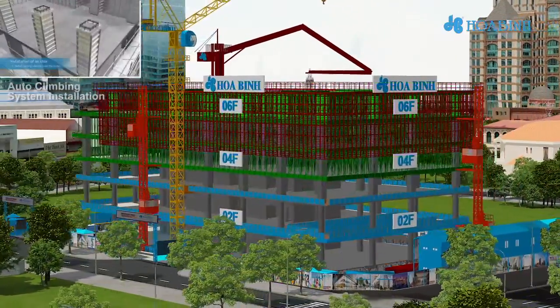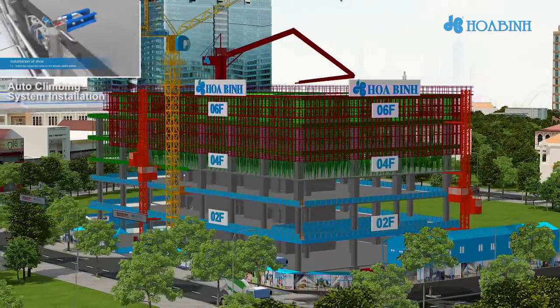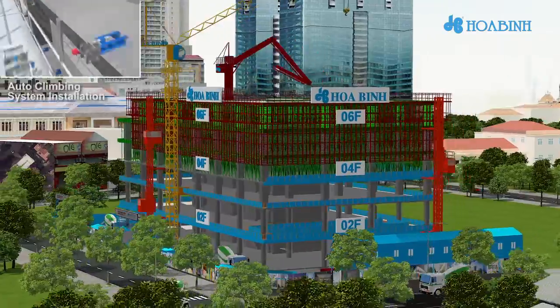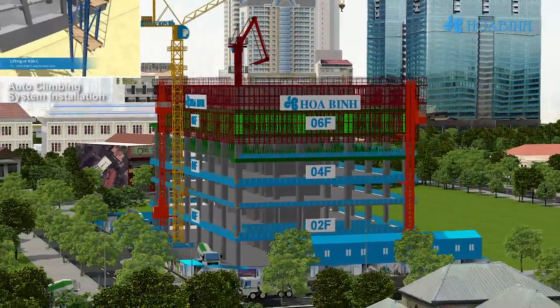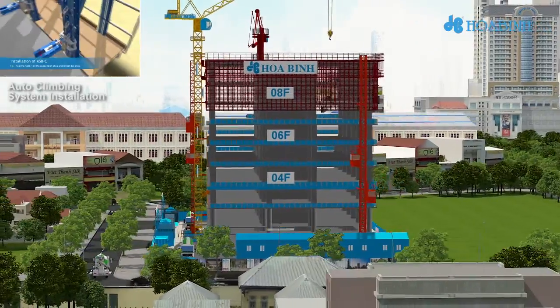After the completion of the podium, from Level 7 to the roof, based on the building perimeter glass system, Huaben will install the auto-climbing system for three structural floors, which will ensure safety and environmental requirements, is aesthetically pleasing, and will save cost in comparison to traditional methods.